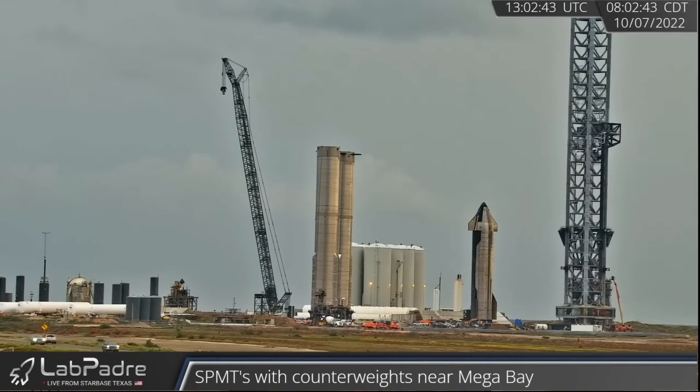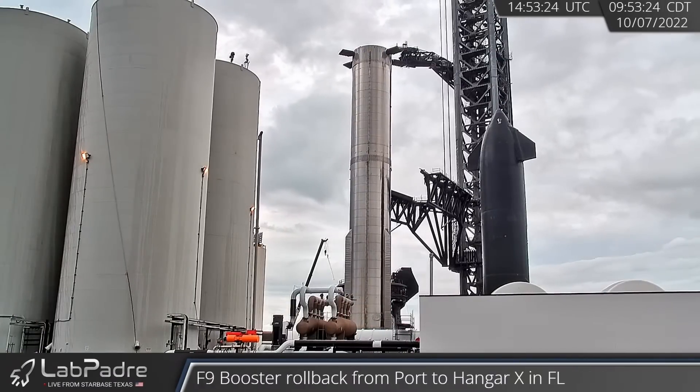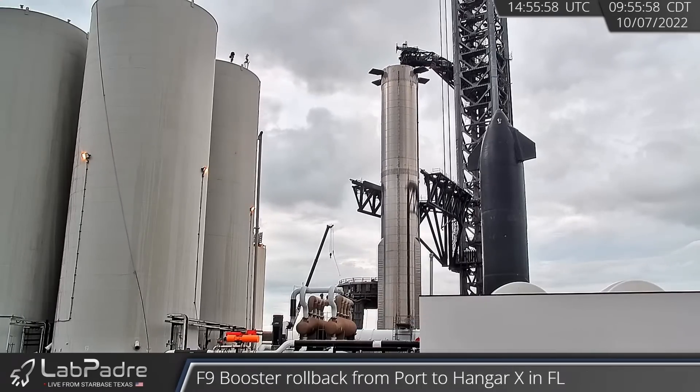Possible road closures are set in place for next week. A little update in post: she's already being prepped for a lift onto the orbital launch mount, so make sure you check out LabPadre's channel if you want to catch that live.